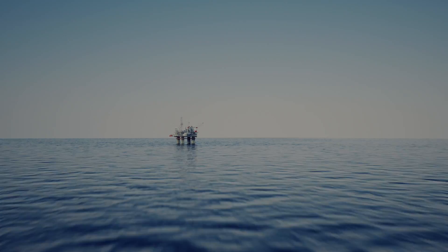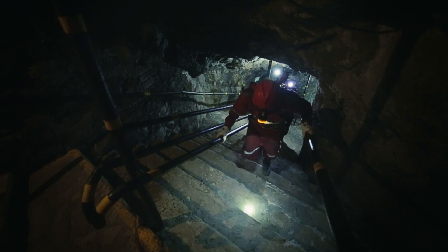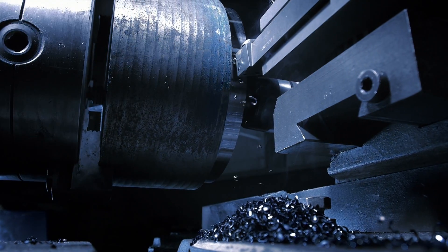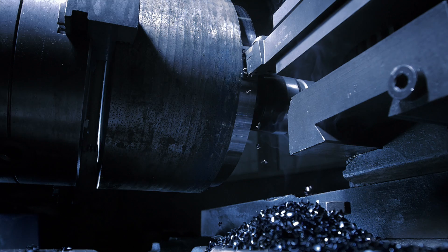With over 50 years of condition monitoring experience, over 240 international patents issued, and 2 million monitoring points, GE's Bentley Nevada product line introduces a revolution in machine health monitoring.